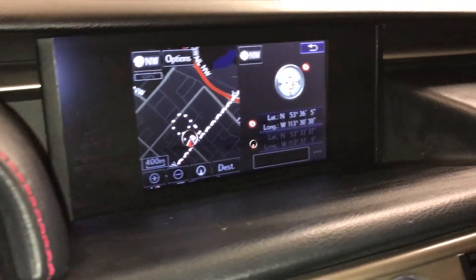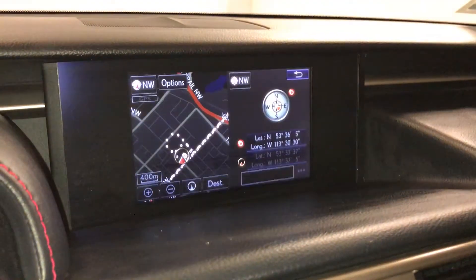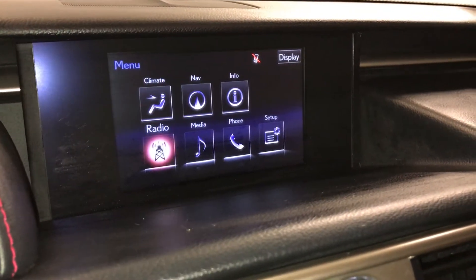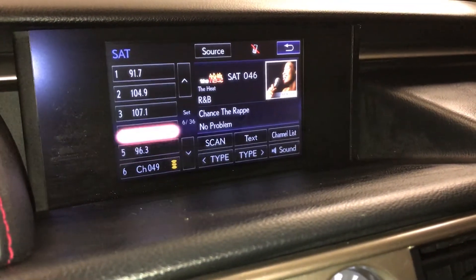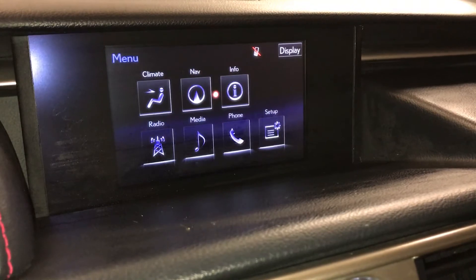Voice activated navigation system with backup camera and grid lines. 15-speaker Mark Levinson premium audio system supporting AM, FM, HD radio, satellite, CD, DVD, USB auxiliary, and Bluetooth.